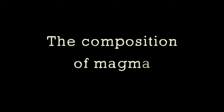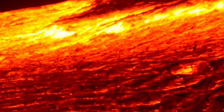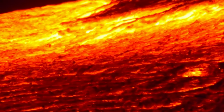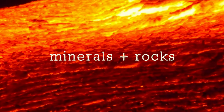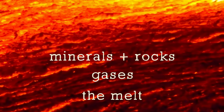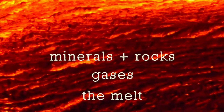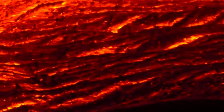First, let's learn about the composition of magma. Magma is a hot, viscous material that consists of inorganic components, such as minerals and rocks, as well as dissolved gases, all embedded in the melt, which is the hot liquid base of the magma. The composition of the magma depends on the type of magma that we're talking about.